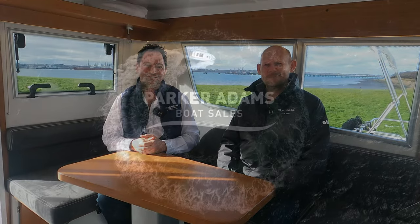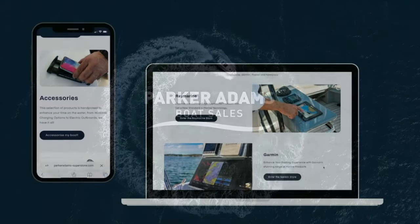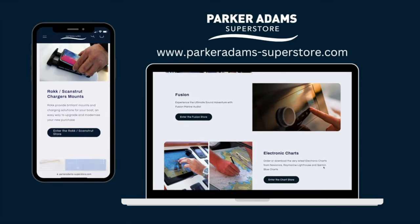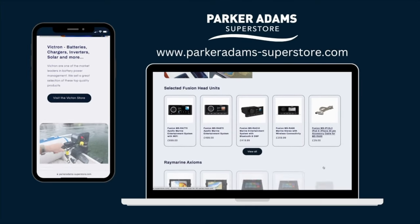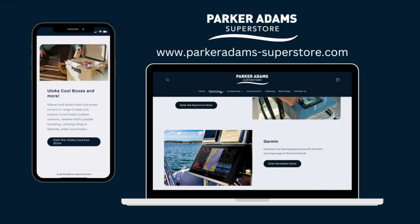We'll be starting off outside — the boat has copper coat on the bottom, and loads of really cool features. Looking forward to bringing you the rest of this walkthrough. Before we get started, check out our Parker Adams Superstore with loads of main brands for upgrading your boat, such as Raymarine, Garmin, and Fusion. Check it out after this video.